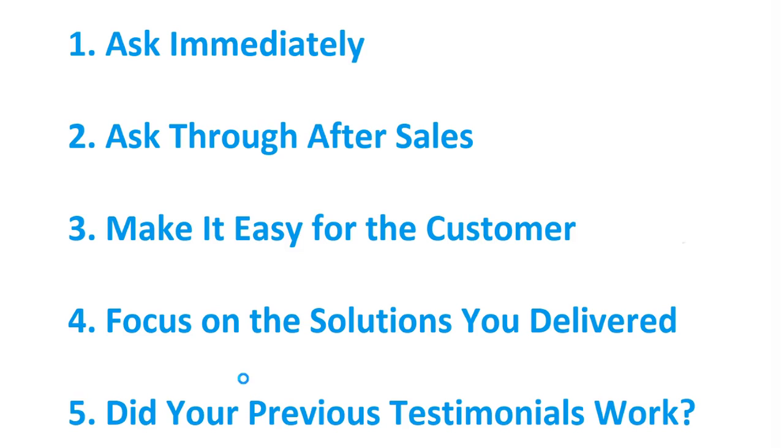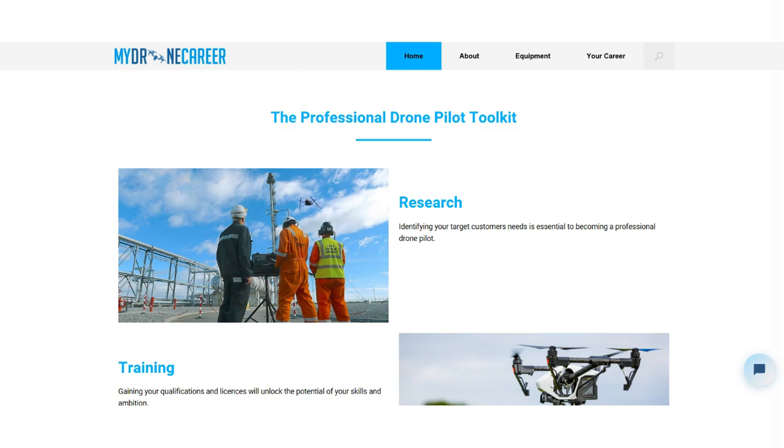So testimonials are highly effective and highly powerful. These are just a few methods to make sure you are able to collect testimonials from previous clients. If you'd like to learn more on how to become a professional drone pilot, please visit the website linked in the description below. Thank you for watching, and I hope you can see how powerful testimonials are.